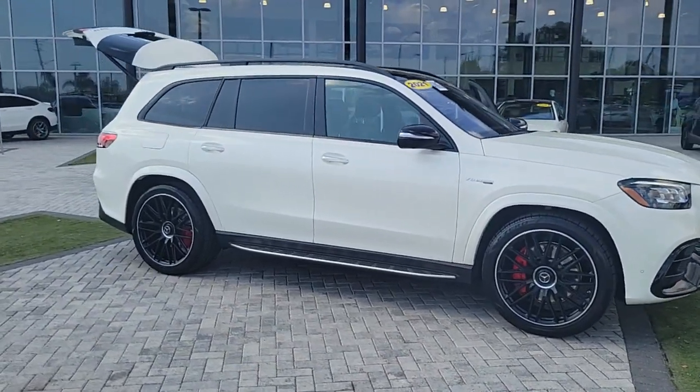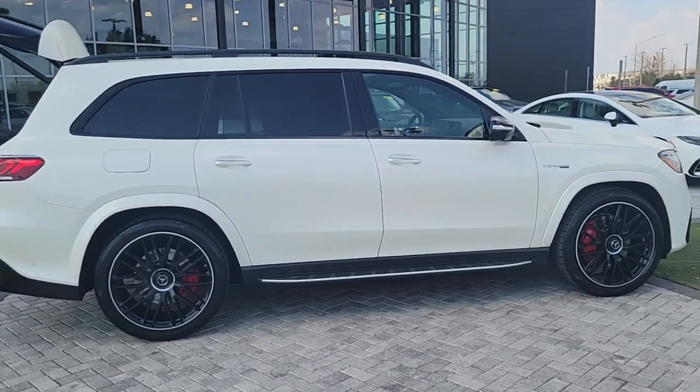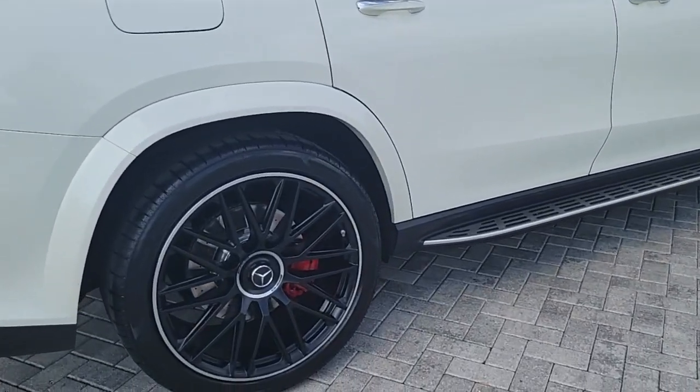Can you see yourself in the 2021 Mercedes-Benz GLS-Class? With less than 15,000 miles on the odometer, this vehicle provides excellent value.